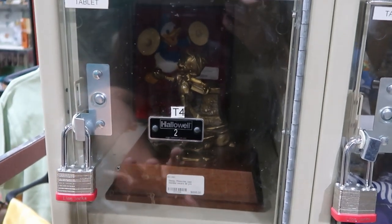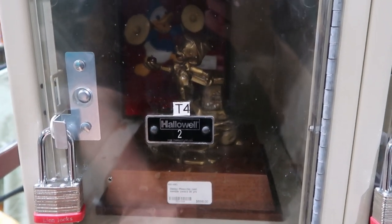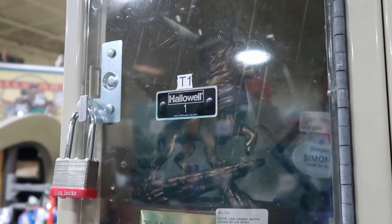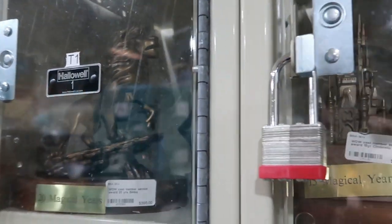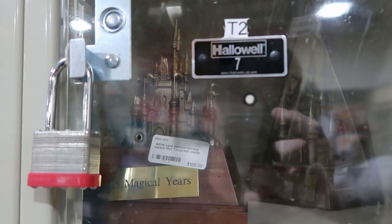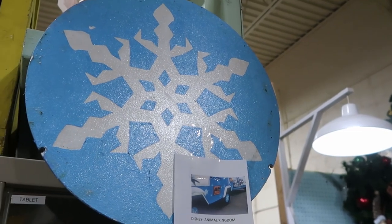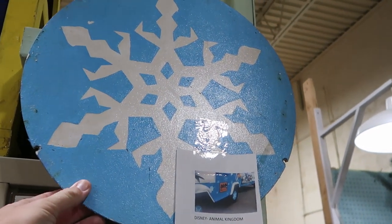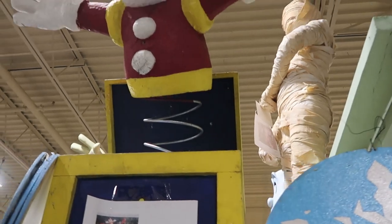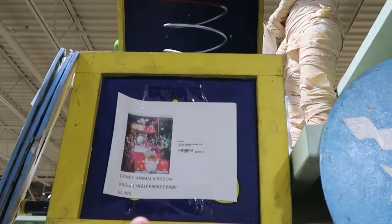Behind these lockers are a lot of amazing Disney awards. This one here is 35 years for a cast member — it actually has Pinocchio, $696. Yet another one for 20 Magical Years with Simba, $395. They also have an amazing one with Cinderella Castle for 15 years of service at $195. Check out this snowflake from Disney's Animal Kingdom 2012 Christmas Parade — a snowflake wheel cover actually used on the vehicles, $95. Even a crazy cool jack-in-the-box from Disney's Animal Kingdom Jingle Jungle Parade — you actually get the whole box with the jack-in-the-box popping out.